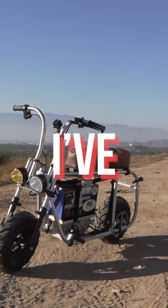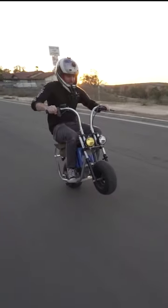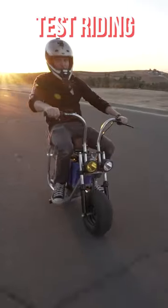This is the cutest f***ing thing I've ever seen. Today I'm in Riverside, California, test riding the Dingo.